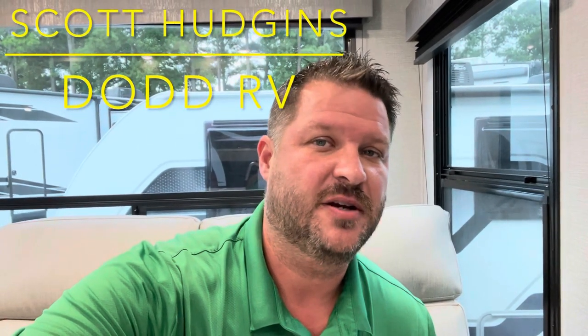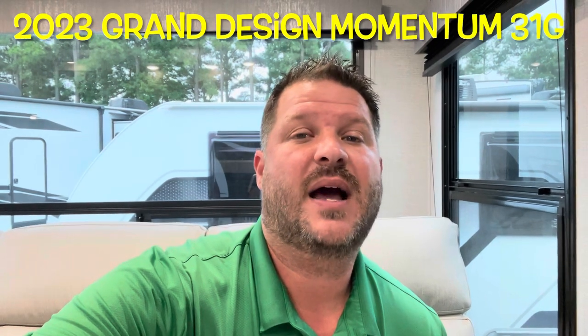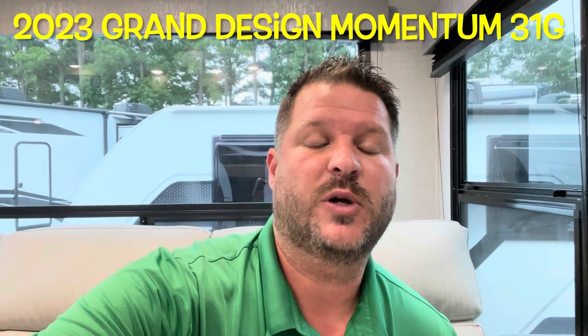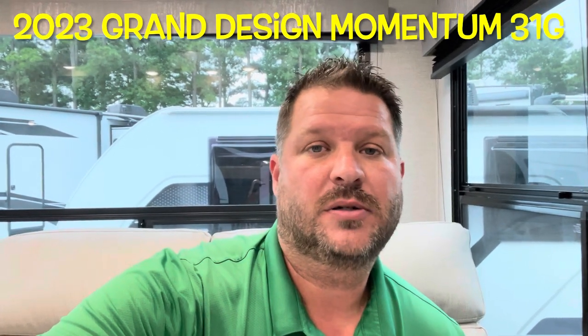Hello again everybody, it's Scott Hudgens here with Dodd RV located in Yorktown, Virginia — family owned and operated since 1956. Today we're looking at a brand new 2023 Grand Design Momentum 31G toy hauler travel trailer with two slides. We equipped it with the second AC, a generator, and tons of options. Let's get started and take a look.